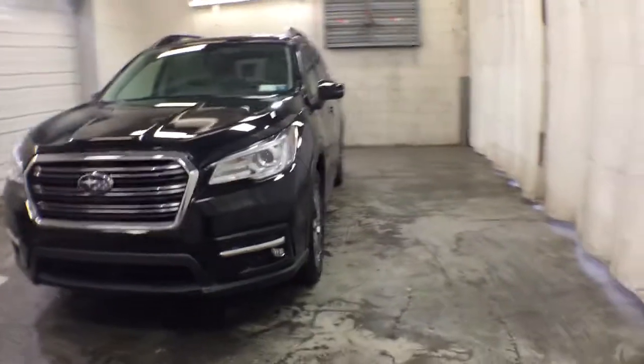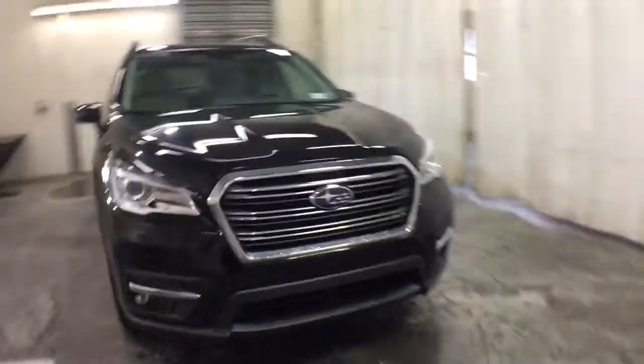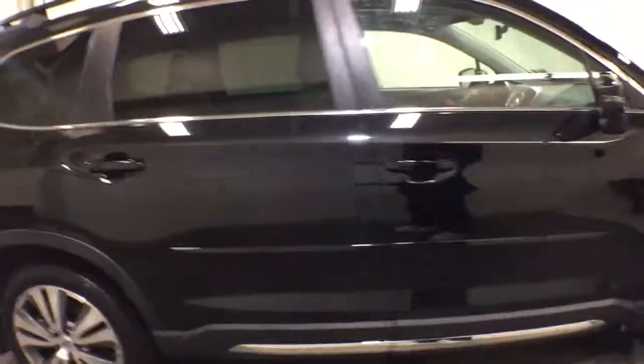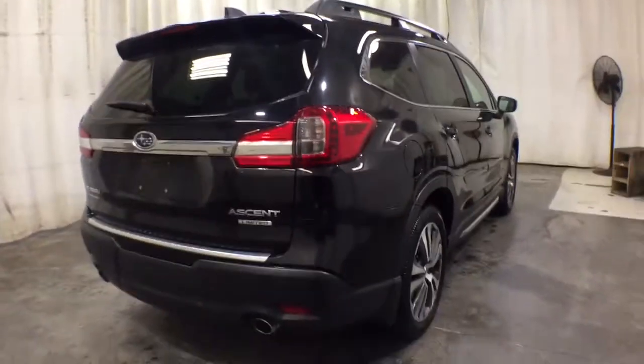You will be amazed by this 2020 Subaru Ascent. With less than 5,000 miles on the odometer, this vehicle stands out from the rest. Take a closer look at this affordable BRZ. Designed for purists and eager to deliver thrills at the track, this aggressive sports coupe also makes a fun-loving daily driver.